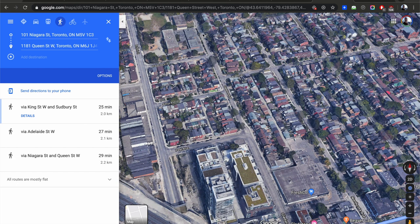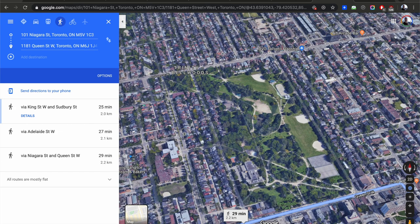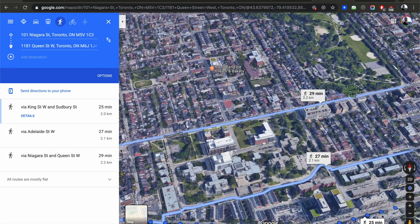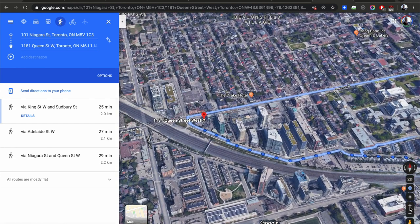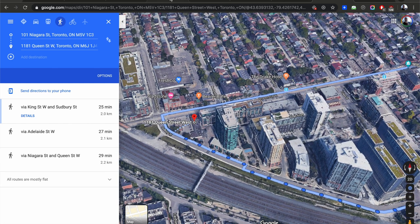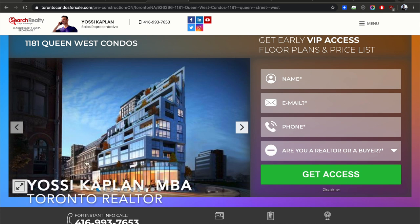31 Gladstone is going up from Queen to Dundas. This is a phenomenal area, probably one of the best in town to live — about a two-kilometer walk from the Niagara project, continuing west. This is the Queen West Triangle — the last piece of the triangle is 1181 Queen. It's a phenomenal and very unique building because of its triangular shape, sitting at the tip of the triangle. You can see the Bohemian Embassy right behind it.